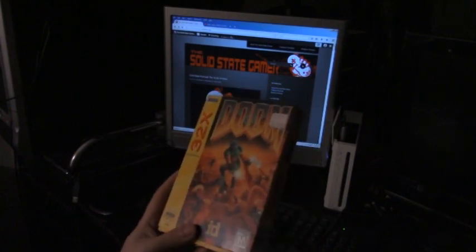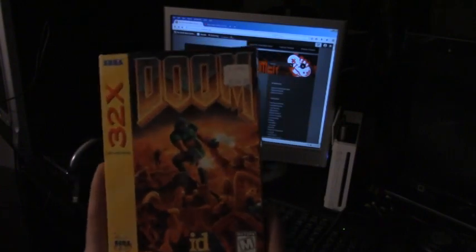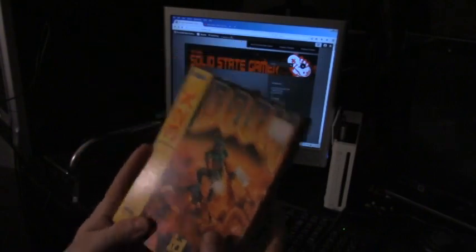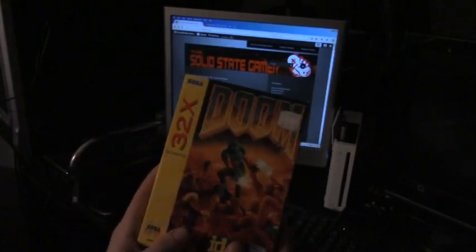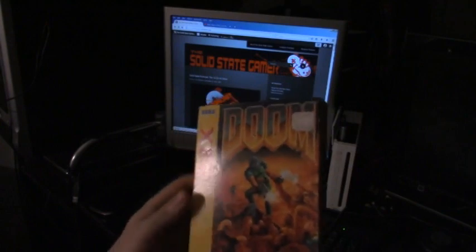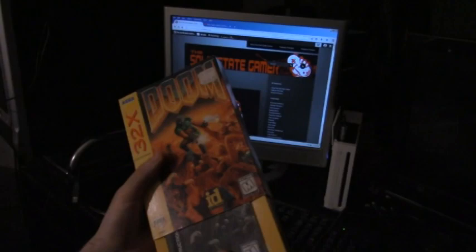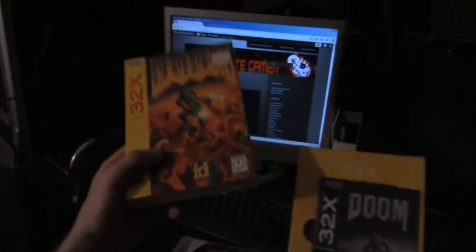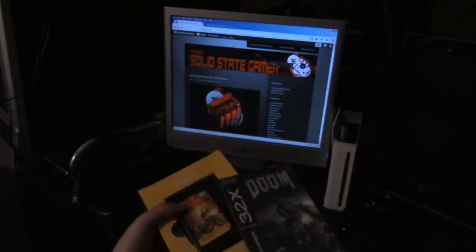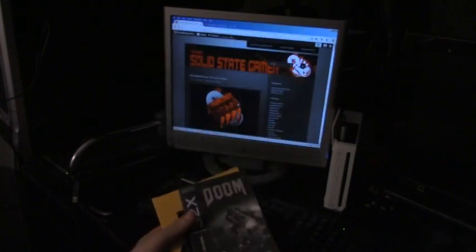Let's get on with my latest acquisitions, starting with Doom — yes, the original Doom for the Sega 32X. I do have a copy of this port, but it's not complete in the original case and the label art on the cartridge is kind of beat up. So I ended up spending maybe five more dollars than I normally would for a loose copy, and got my hands on a copy complete with the cover sleeve, box, and manual documentation.